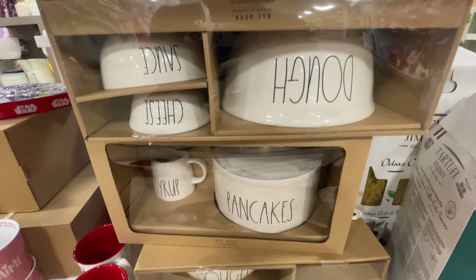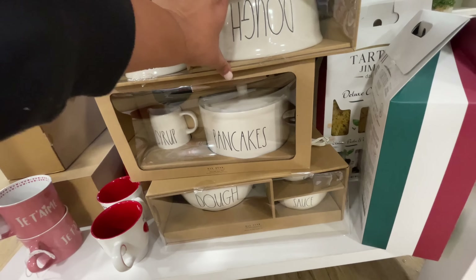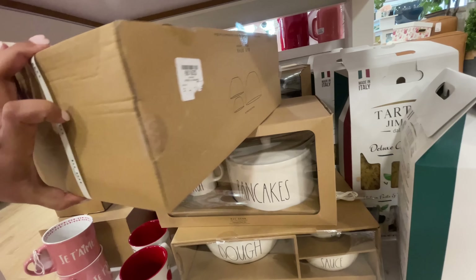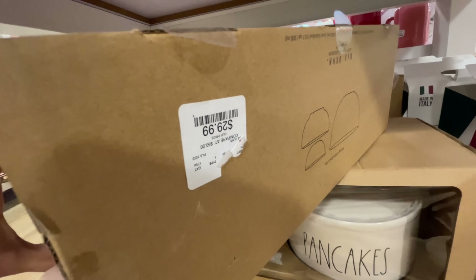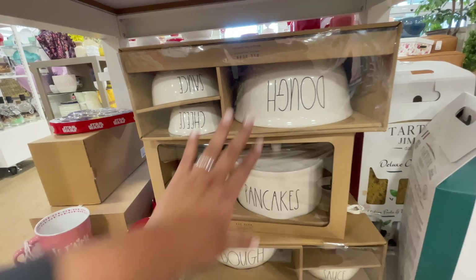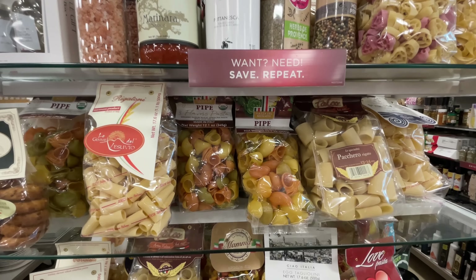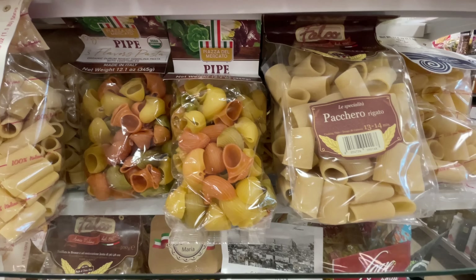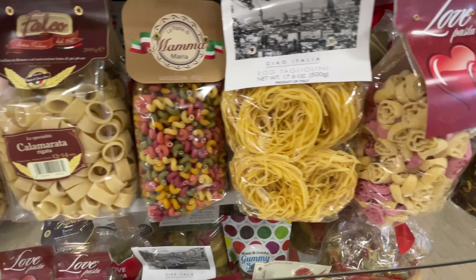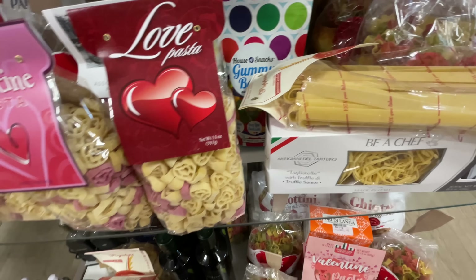Rae Dunn is kind of different here — speaking of different, look at these sets. The pancakes and syrup one at the bottom — I'm loving that one. These are $30. This one up top is the dough bowl and then the two little dishes on the side. I kind of feel like Rae Dunn is not necessarily reinventing themselves, but they're trying to come up with new ideas.